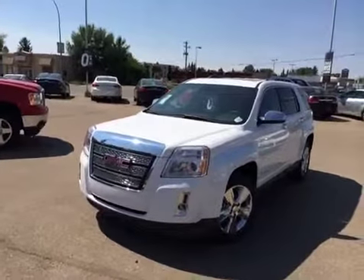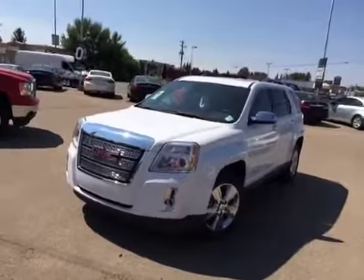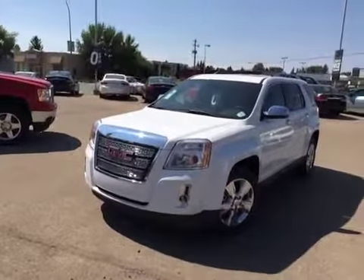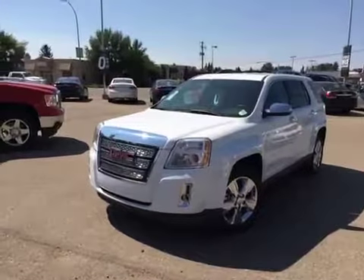Welcome to Brooks Motor Products. This is stock number 144668. Here we have a 2014 GMC Terrain. It's an all-wheel drive four-door sport utility, white in color.